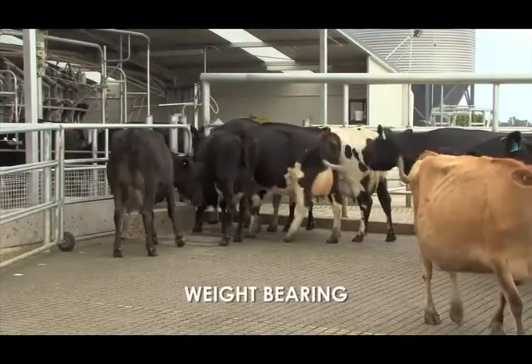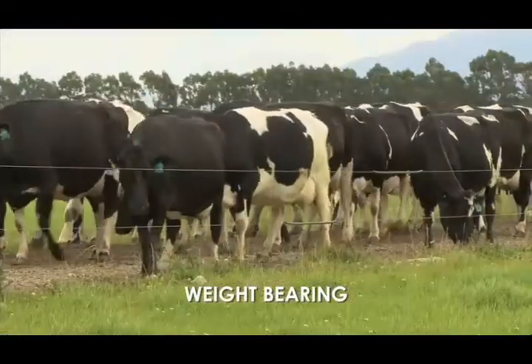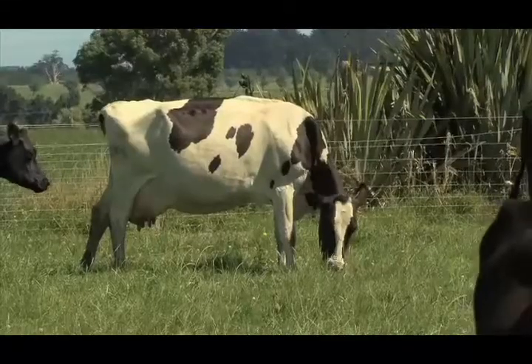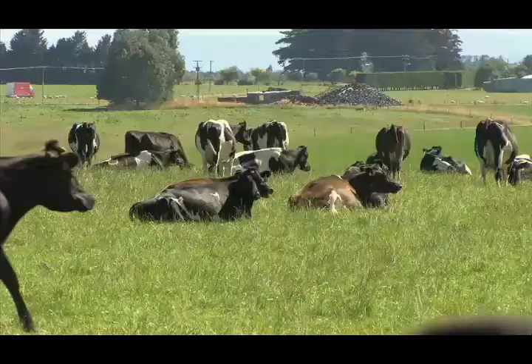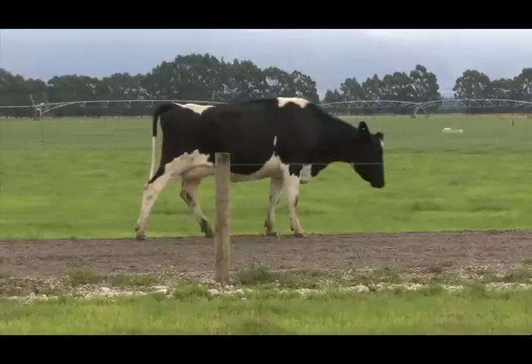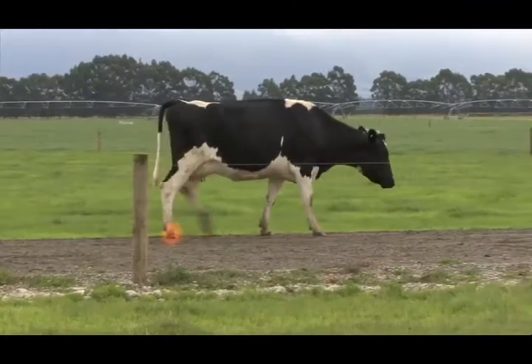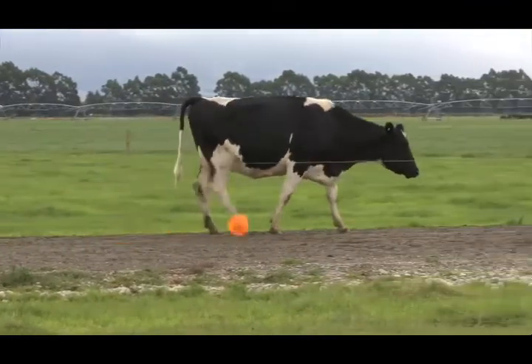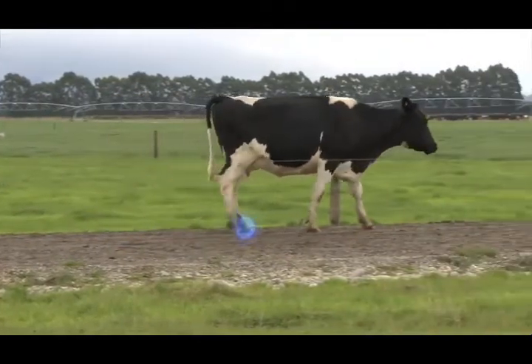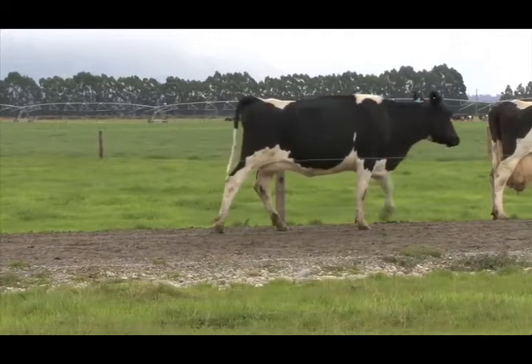Another indicator is how a cow bears weight on all four limbs. Cows with healthy feet place and weight bear evenly on all four legs while standing and walking. Lame cows will favour the lame leg. This leg will not fully weight bear and the opposite leg will take more weight. The dewclaws will sink closer to ground level.